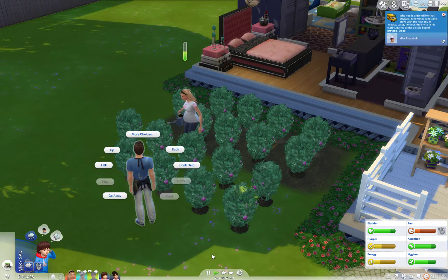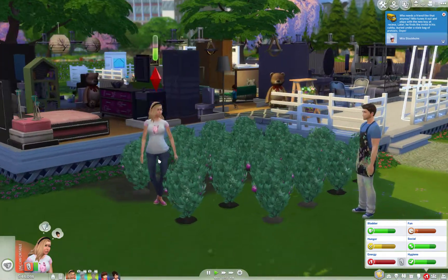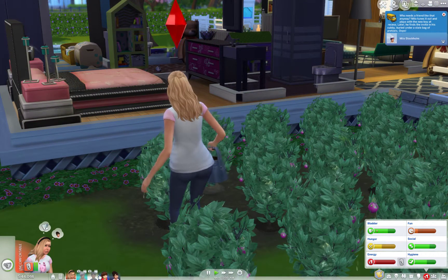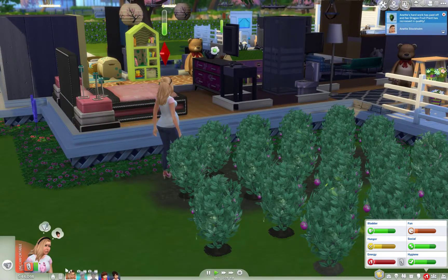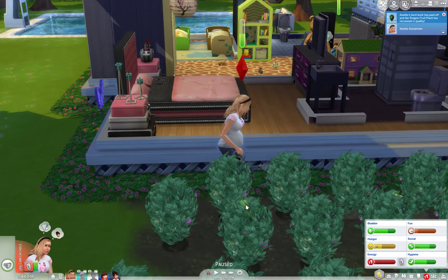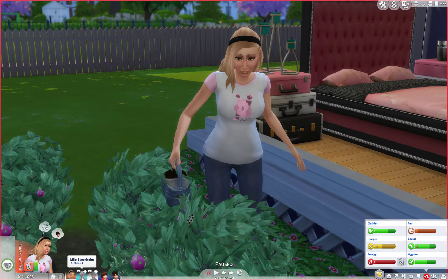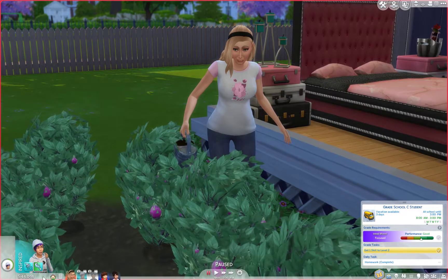I might have to end this episode a little early because my baby's being very fussy. He got up super early and now he's kind of a crab. How much time do I have left for this part? I only have like three minutes left. Let me just pause it here. I know this is kind of an unconventional part, but a lot of stuff happened. The kids are at school. Looks like they should get to a B — they're both working hard and in good moods.